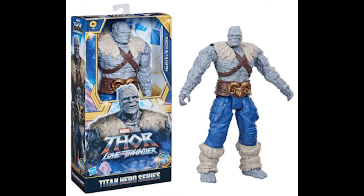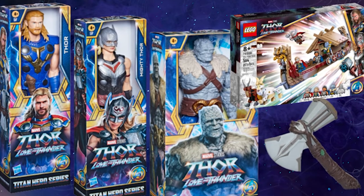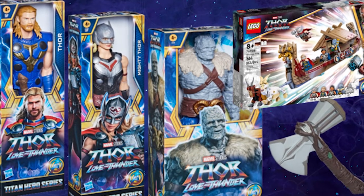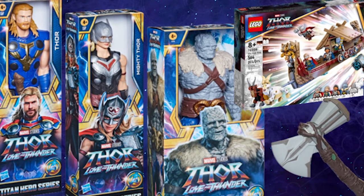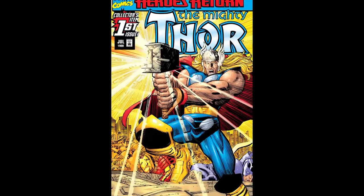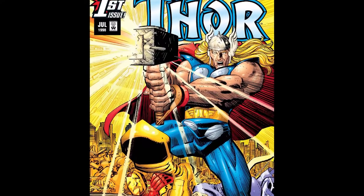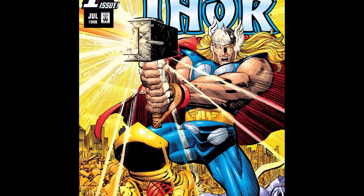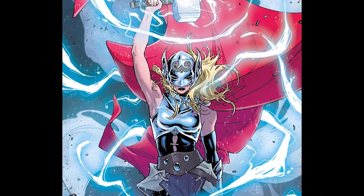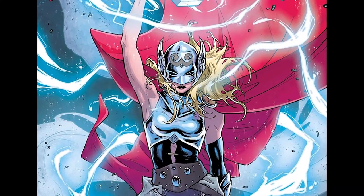We also get the first look at Chris Hemsworth and Natalie Portman's Thor outfits. You can see they are pretty comic accurate. Chris Hemsworth's Thor has a golden and blue look from the very early Marvel comics, which had Thor in a blueish color scheme. Jane Foster's Thor is also pretty comic accurate from what I remember, though it may have some MCU-ification — overall it's similar.